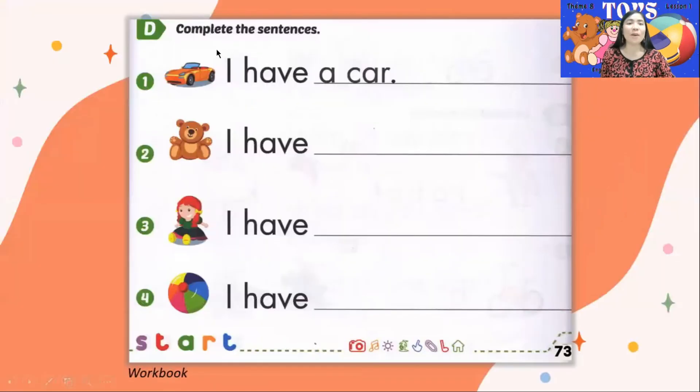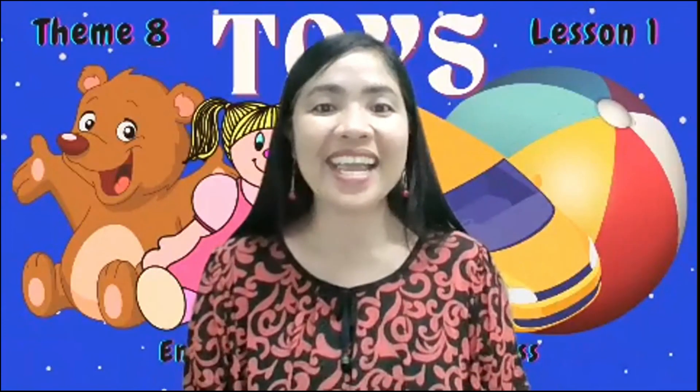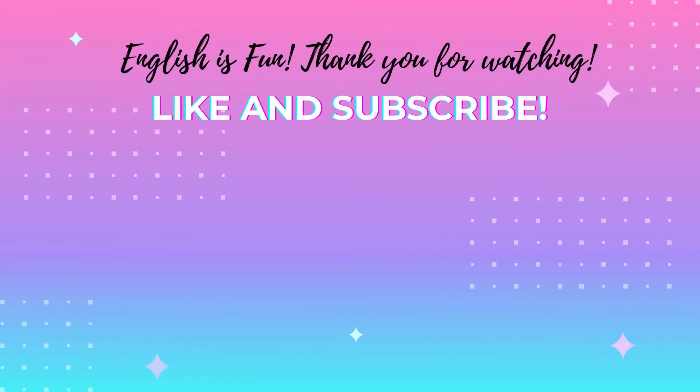Letter D. Complete the sentences. Number 1: I have a car — this is an example. Number 2: I have a teddy bear — write the period at the end. A sentence always has a period. Number 3: I have a doll, then period. Number 4: I have a ball, then period. And that's all for today! I hope you enjoy our lesson. English is fun. See you next time. Goodbye!